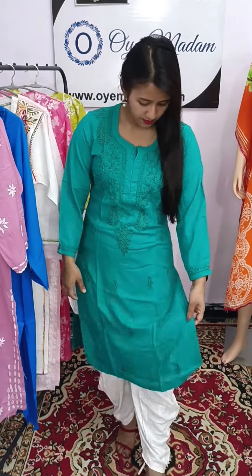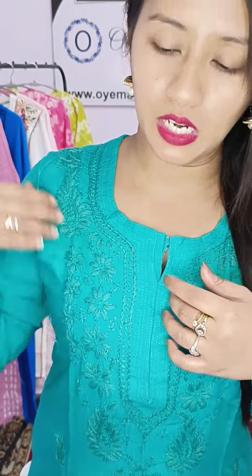This is only putter-putter. Look at this close look. This is a teal color. It has a round neck with breezlet.